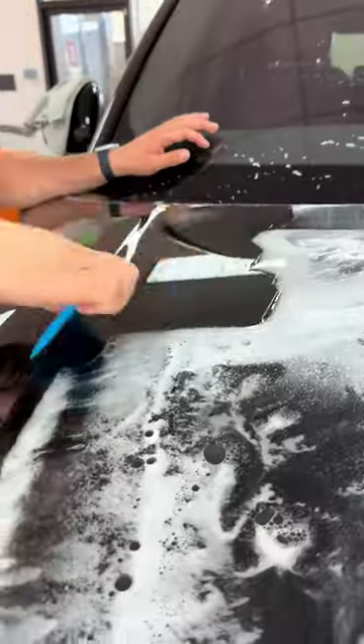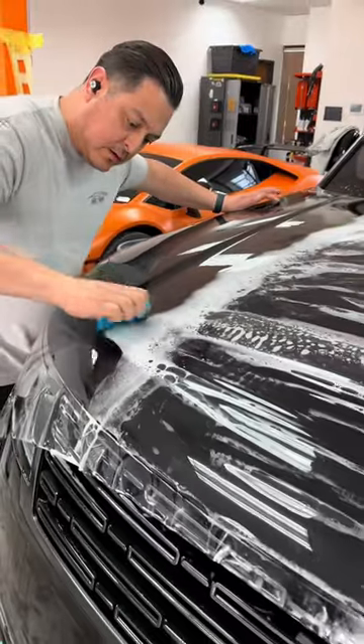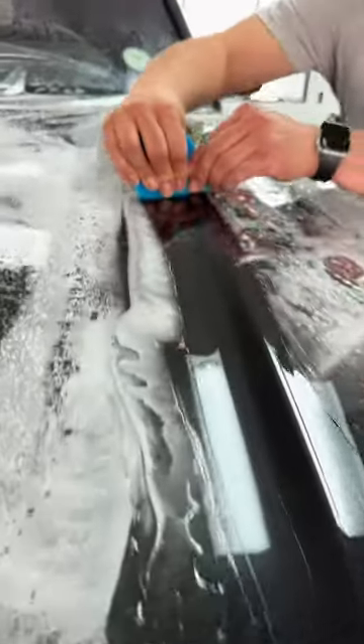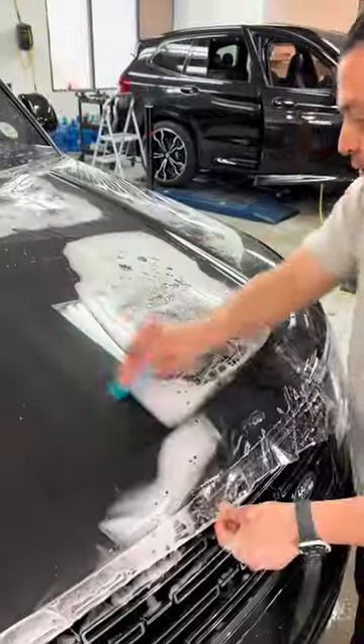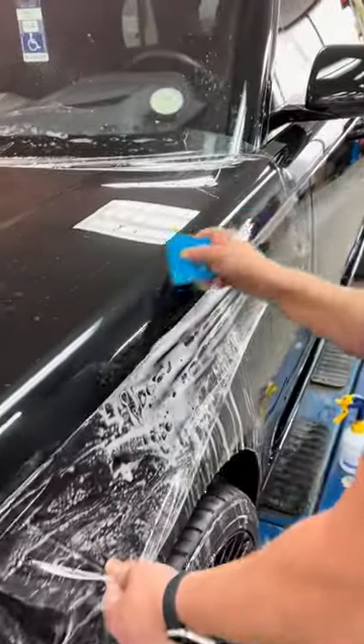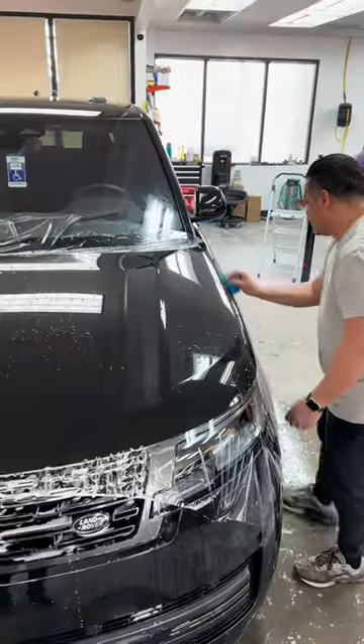Once it's all stretched out to all four corners, you can start squeegeeing all that water away. People always talk about how watching paint protection film videos are so satisfying, but it's just as satisfying as installing it.